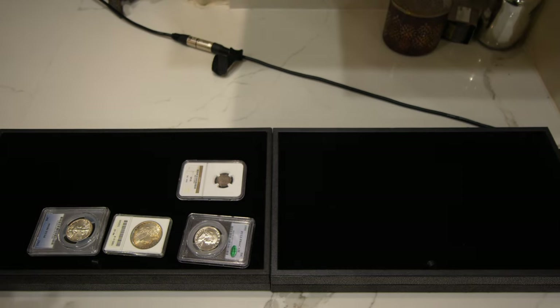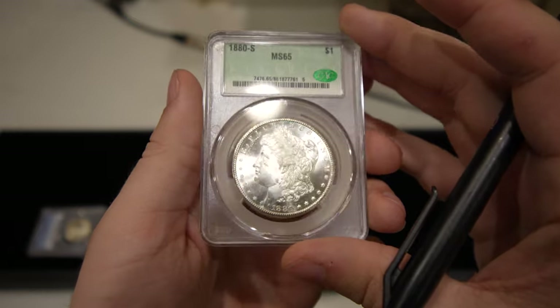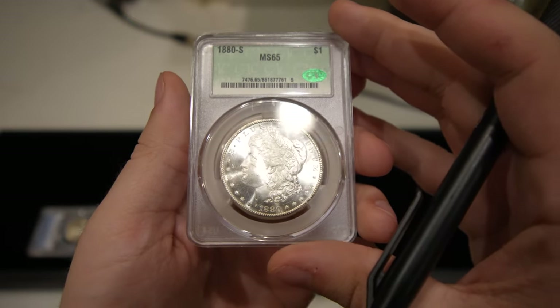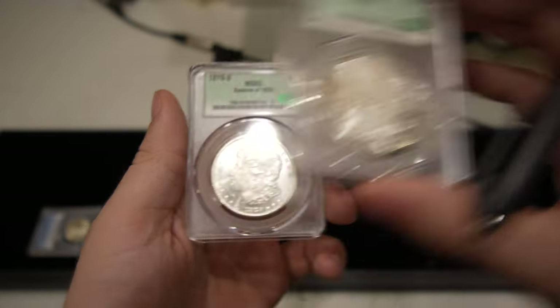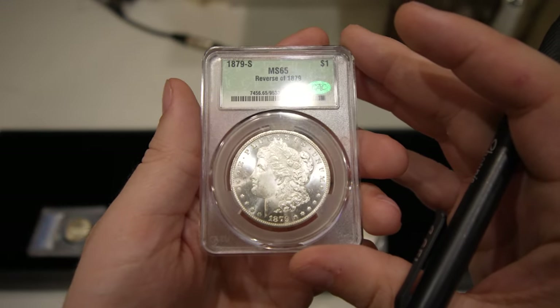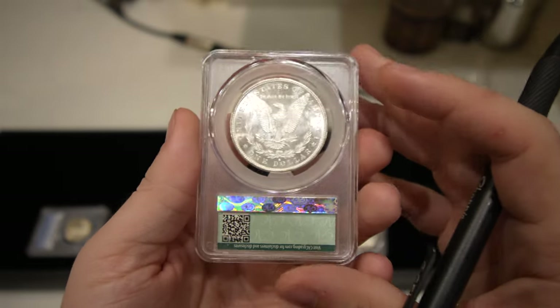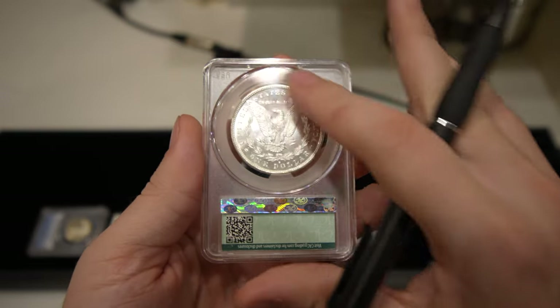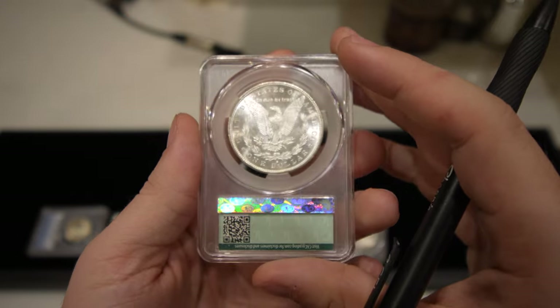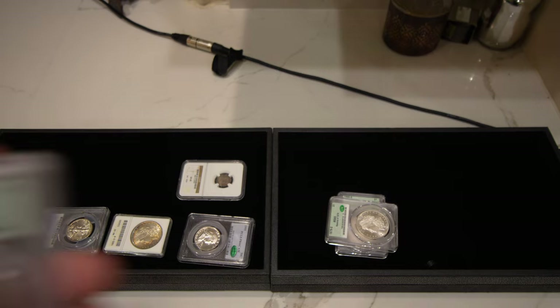Next I want to show you guys two CAC-graded coins. Just look how nice these gem Morgans are — superb coins. I'm going to try to get these in more often when we do find them. Right now it's all between the major dealers that are allowed to send these in, so we're just following along with the punches there.